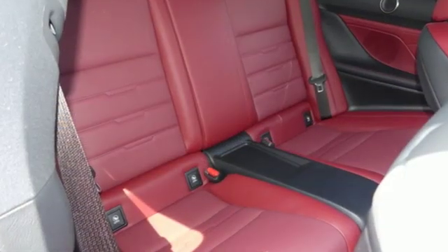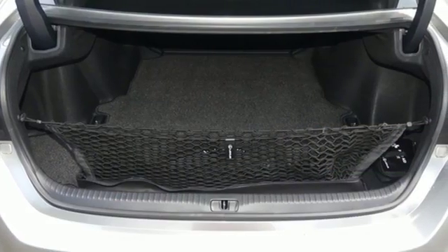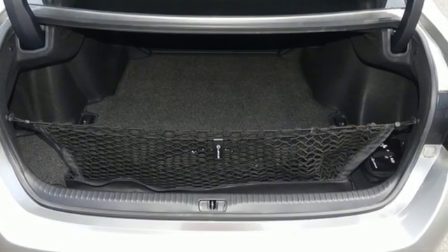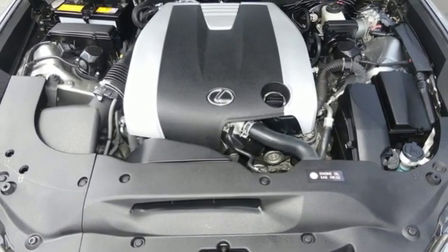It's well equipped with the features you need: automatic transmission, gas pressurized shocks, driver selectable mode, aluminum wheels, Bluetooth wireless audio streaming, power heated mirrors.